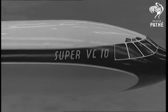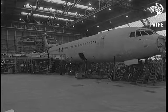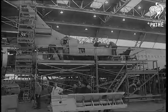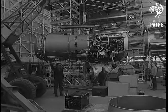It may not look like it to the uninitiated, but the VC-10 is structurally almost complete. Flight test equipment is being installed. The engines are the advanced model Conway, each weighing two and a half tons.